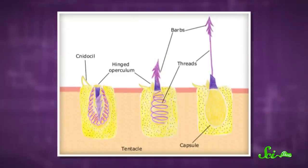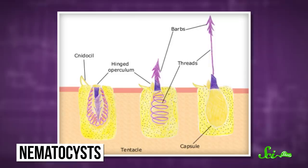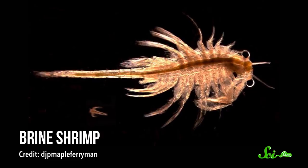Upside-down jellies are still jellies, after all, and they have potent stinging cells called nematocysts. In addition to warding off threats, these stingers allow the jellies to add some variety to their diet in the form of small critters like brine shrimp that swim about in the waters above them. The jellies don't saunter up to grab their meals, though — they send stingers to them.